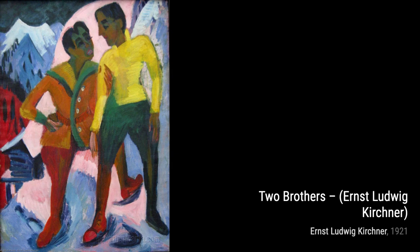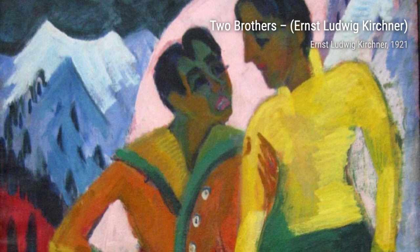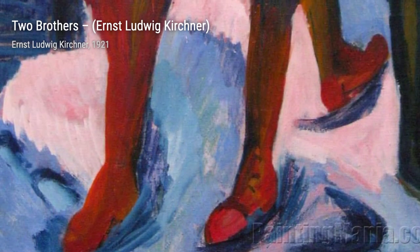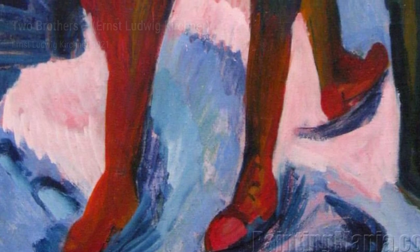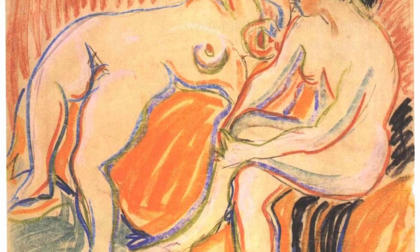Kirchner's Two Female Nudes celebrates the beauty of the human form. The artist's use of bold lines and contrasting colors adds a sense of vitality and sensuality to the piece. Still Life with Oranges and Tulips showcases Kirchner's talent for capturing the beauty of everyday objects. The vibrant colors and intricate details make this still life come alive.